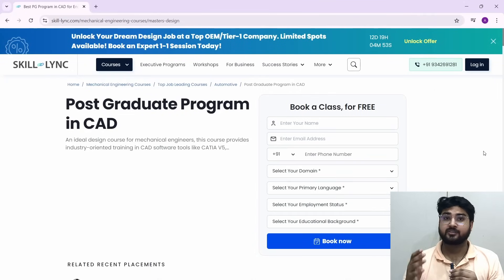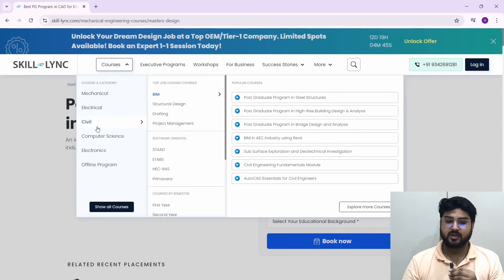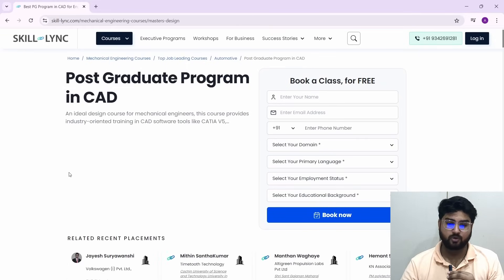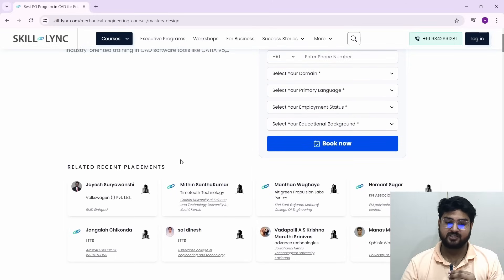I have the course open right here — this is the front page of the course, which is the Postgraduate Program in CAD. Skilllink has a variety of courses — we're talking about the CAD course, but they have courses for mechanical, electrical, civil, and all the core branches and more.